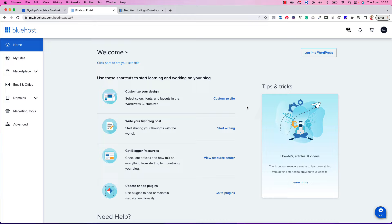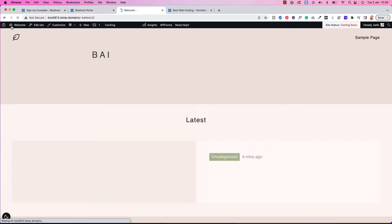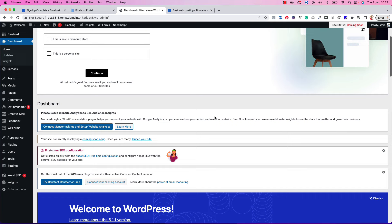This is basically it for the hosting setup. Now we just need to go inside WordPress and start setting things up there. Press 'Login to WordPress' and you can see we're now inside WordPress — this is the back end of your blog. If you click on the little house icon you'll see the front end of your blog, showing the theme we chose. Going back to Dashboard is the back end of WordPress where you'll do all of your blogging work.